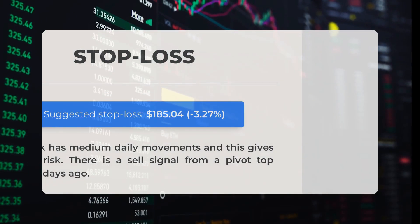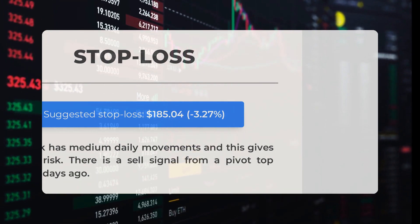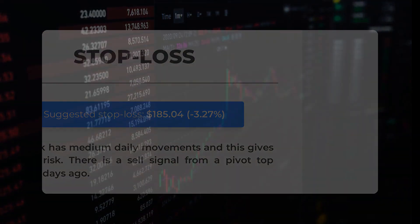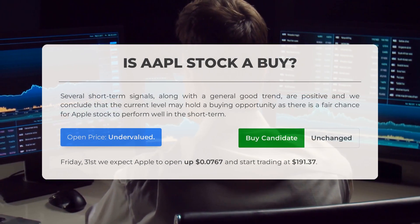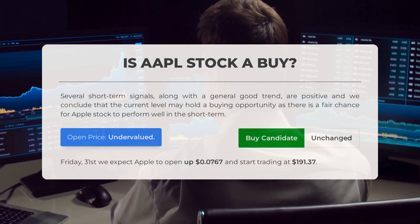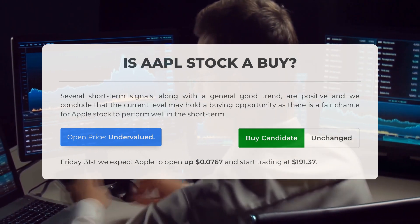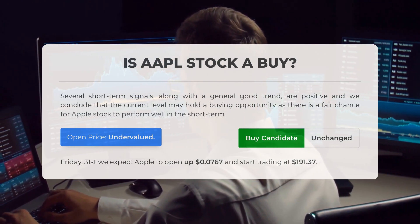The recommended stop loss is set at $185.04, negative 3.27%. This stock has medium daily movements, resulting in medium risk. There is a sell signal from a pivot top found 28 days ago. Is Apple stock a good buy? Several short-term signals along with a generally positive trend lead us to conclude that the current level may hold a buying opportunity, with a fair chance for Apple stock to perform well in the short term.